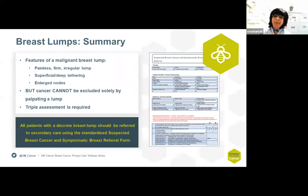A malignant lump is painless, firm, and irregular, can have superficial or deep tethering, and may be accompanied by enlarged lymph nodes — but it cannot solely be excluded by palpation; it needs triple assessment. All patients with a discrete lump should be referred to secondary care using the standardized suspected breast cancer and symptomatic breast referral form for triple assessment. We do advise that you don't refer things like skin tags or sebaceous cysts. Thank you for listening.